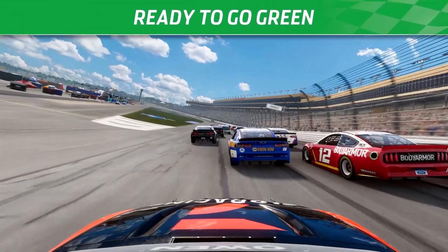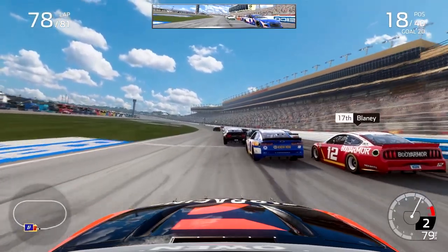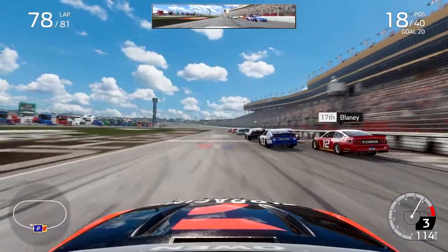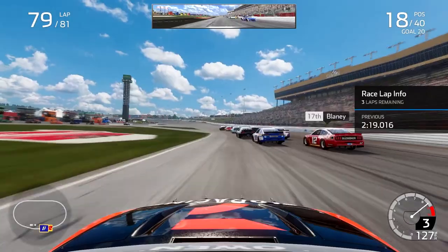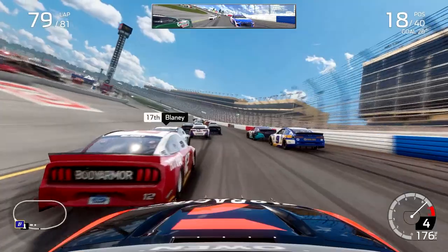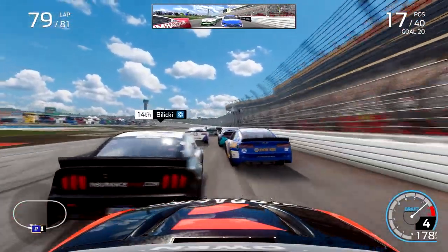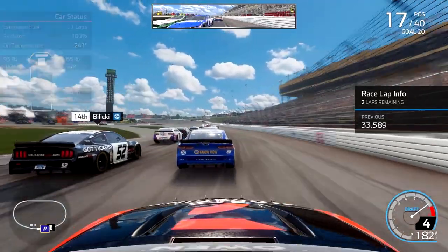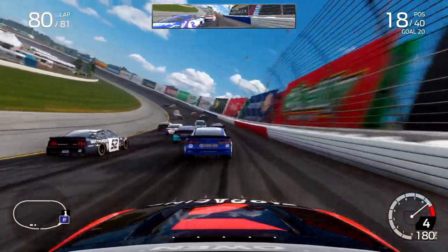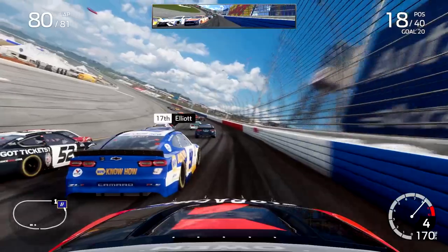Then there's a crash — Ross Chastain goes around into the outside wall, and the caution flies again with six laps remaining. Logano leads the way, setting up for an overtime or at least a two-lap-to-go finish. We get back underway, but for some reason my car doesn't go, and Kyle Larson on back doesn't go either — a weird gap that doesn't close until approaching the final lap at Atlanta Motor Speedway.